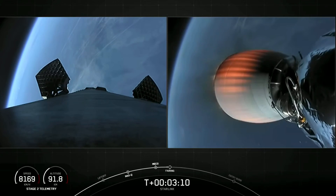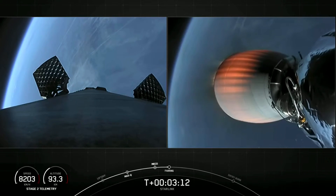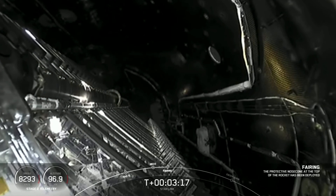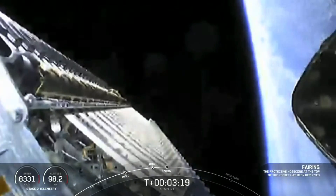We're waiting on fairing deploy, coming up here shortly. Fairing separation confirmed.